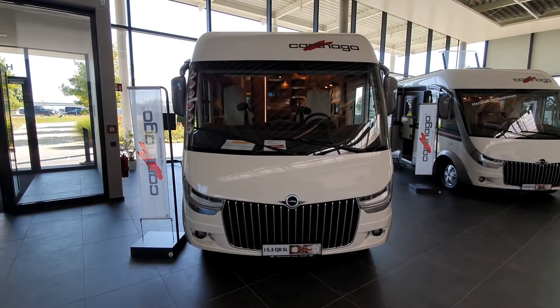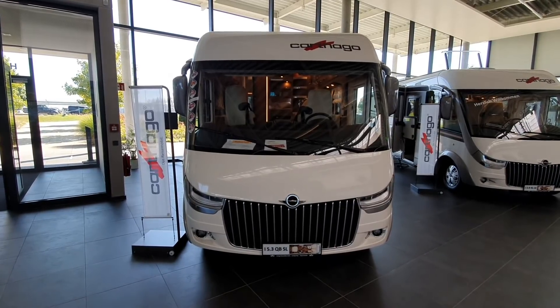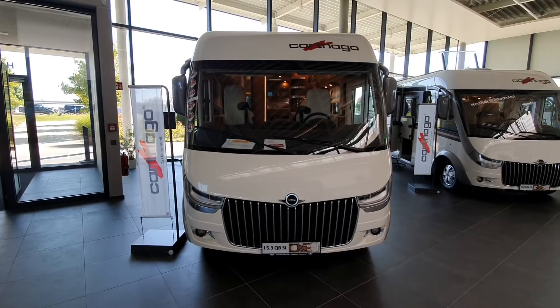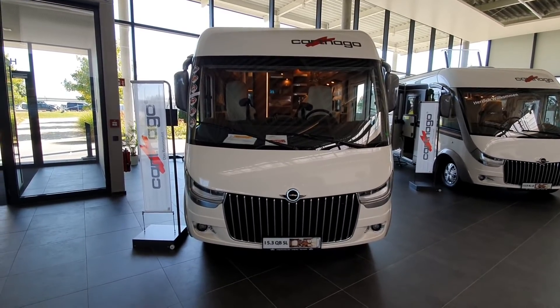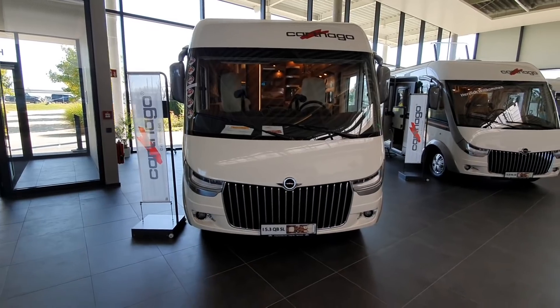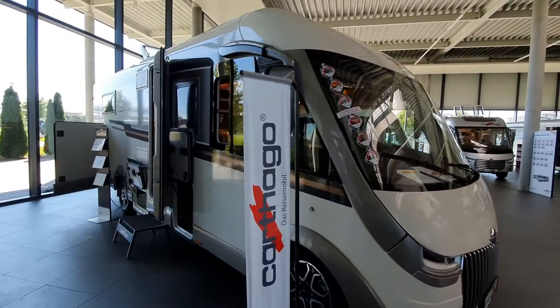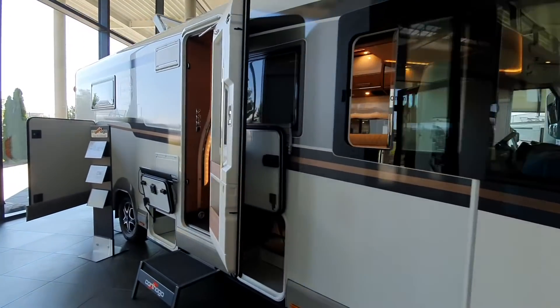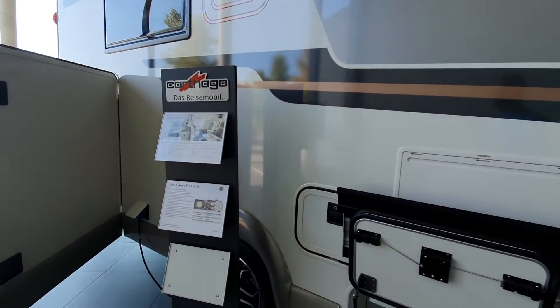Hello and welcome to Owlendorf. This is the showroom of Cartago Motorhomes. This is a Chic C-Line Integrated 5.3 QB SL. This vehicle is 779 centimetres long and will cost from €109,000.